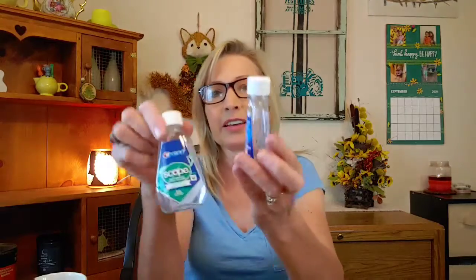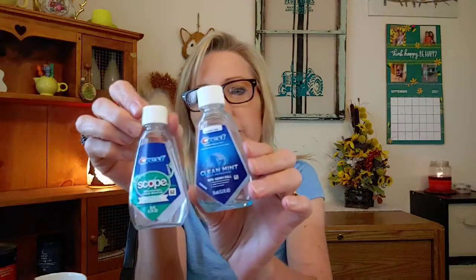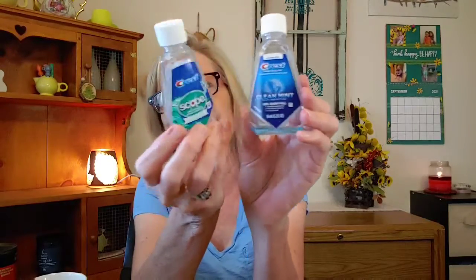Barry went through a couple little trial-size Scope mouthwashes — Clean Mint and regular Scope. I do have a full-size Scope on the counter in the bathroom that he's been using, so yay Barry, he's come a long way!